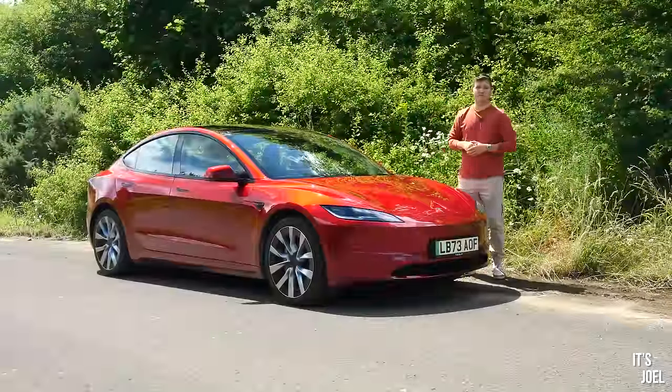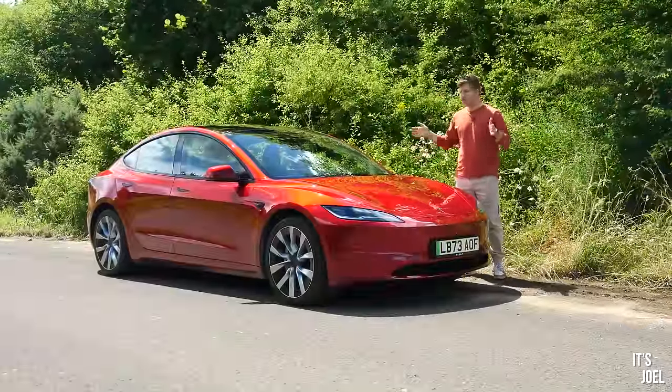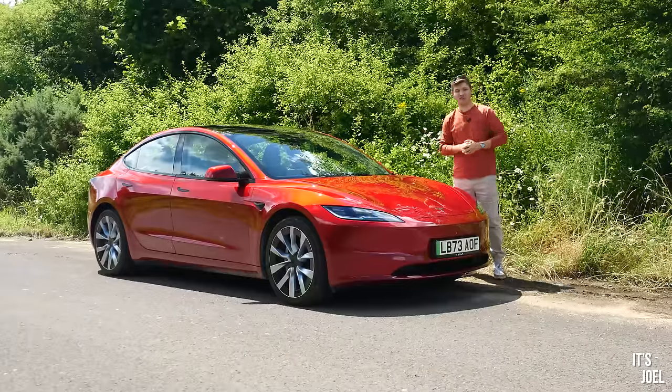Hey guys, it's Joel. Welcome back to the channel and welcome to this, the 2024 Tesla Model 3. Today I'm going to give you my brutally honest opinion on it.